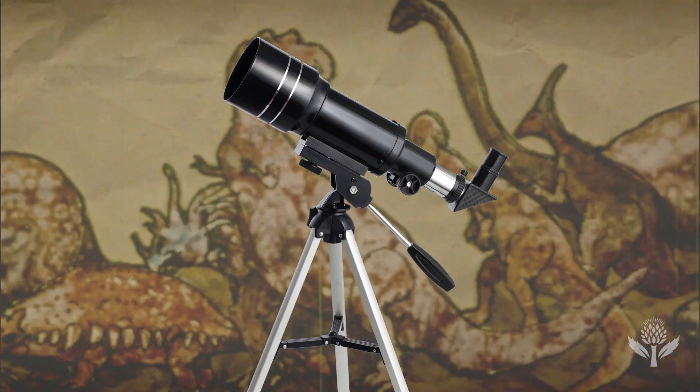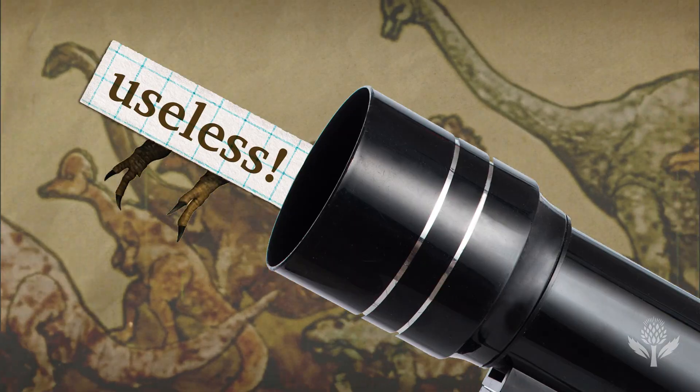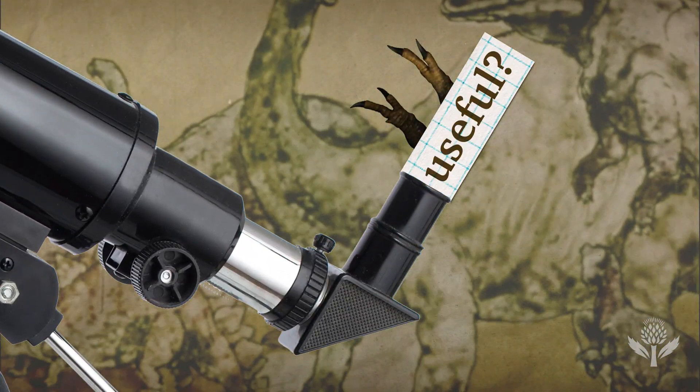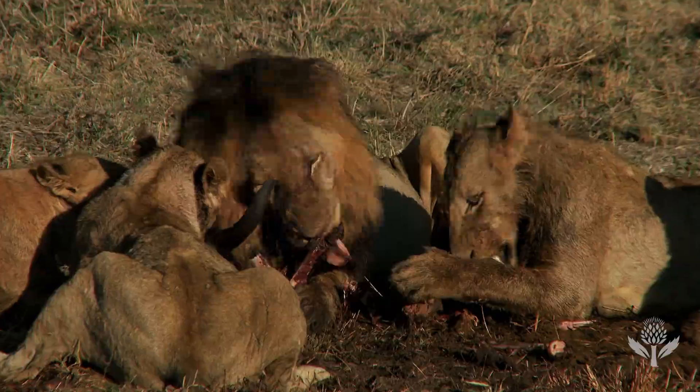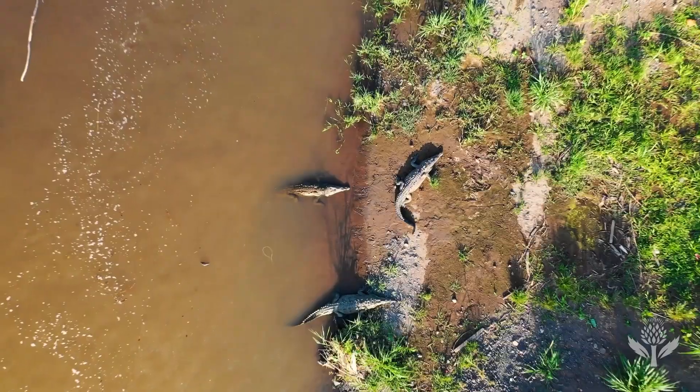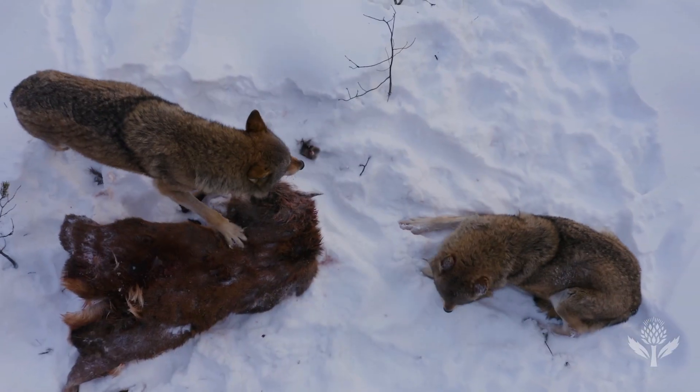It seems like maybe we're looking at the whole problem through the wrong end of the telescope. Maybe we shouldn't worry about what the arms did, but what the reduction of the arms did for the welfare of the whole animal. It's possible, based on finding multiple skeletons together, that Tyrannosaurus rex actually hunted in packs. If we think about other animals that are predators who hunt together — Komodo dragons, hyenas, wolves, crocodiles — they at least congregate in a place where they attack or eat the same food.